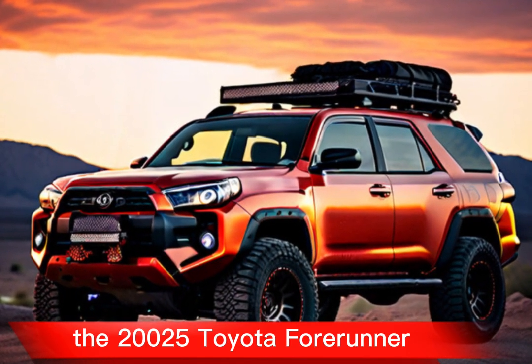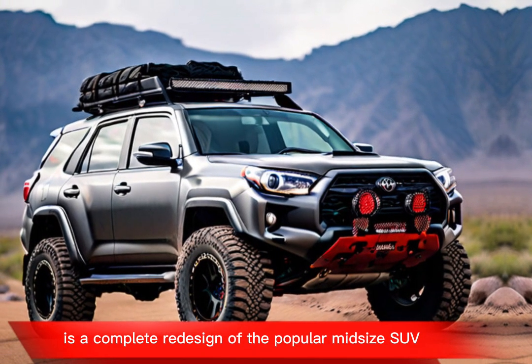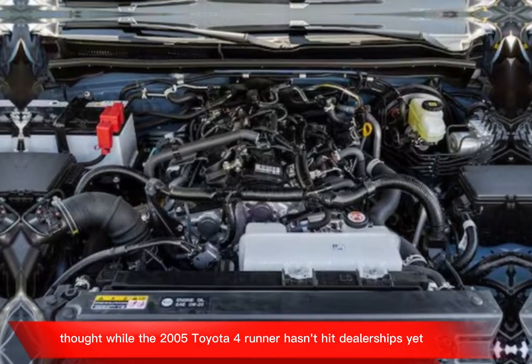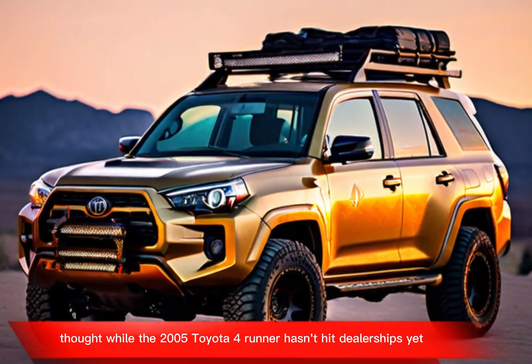The 2025 Toyota 4Runner is a complete redesign of the popular midsize SUV and boasts a new engine, a more modern interior, and the latest tech features. While the 2025 Toyota 4Runner hasn't hit dealerships yet, here's a compilation of what we know based on leaks and educated guesses.